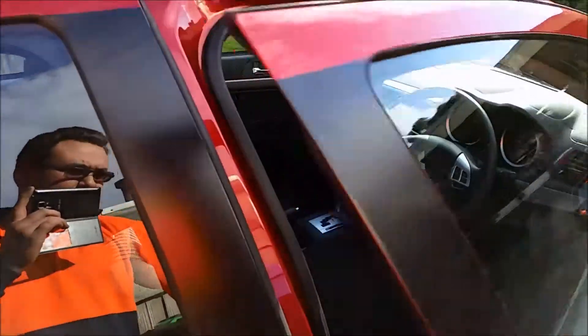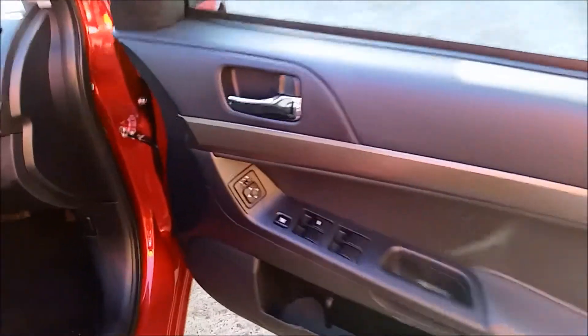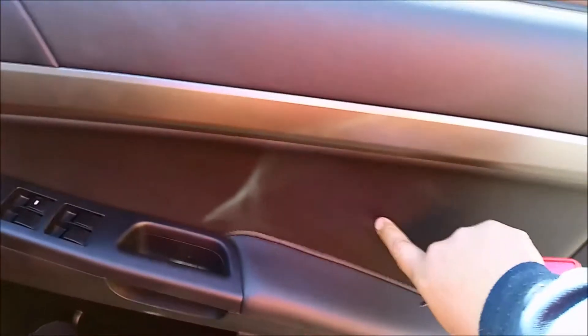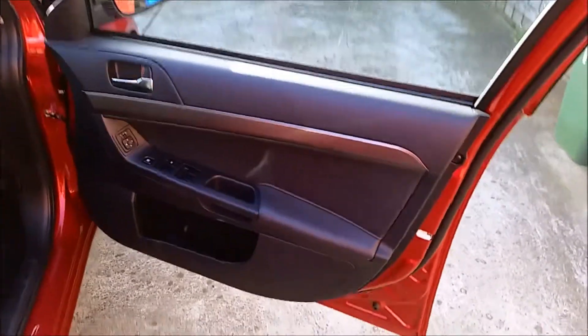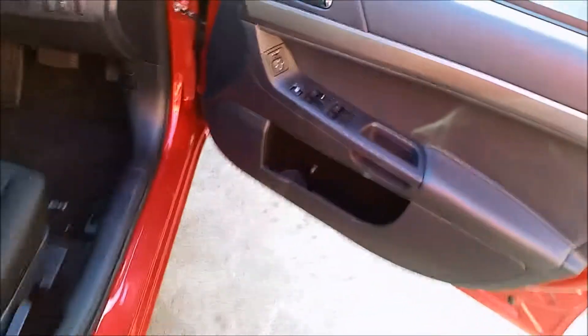Moving on to the inside — in the doors we have electric mirror control, electric window control. It's actually a soft-textured door, which gives it a nice feel. However, it is very high, so if you like to rest your arms on the armrests or against the window it can be uncomfortable. There's not quite enough room to fit two bottles in the door pockets, but it is a small car.